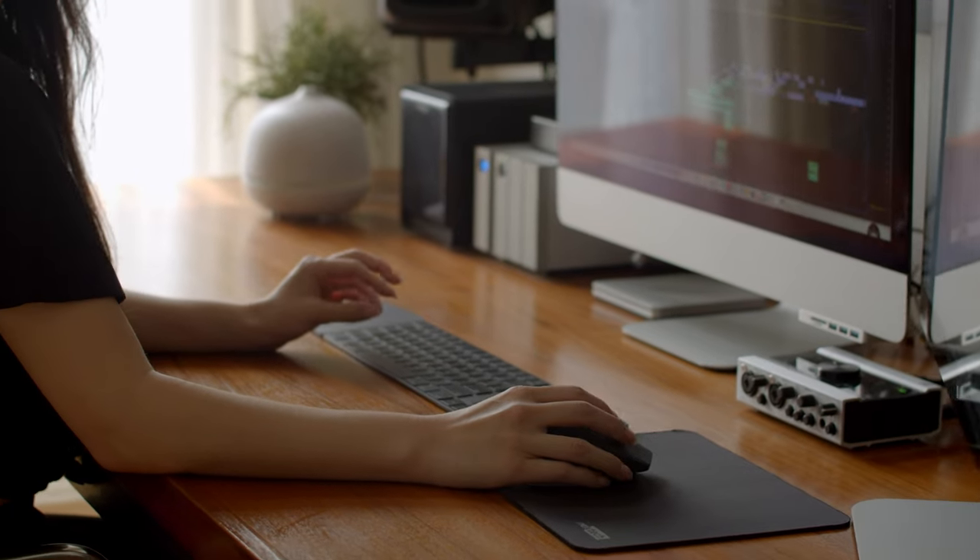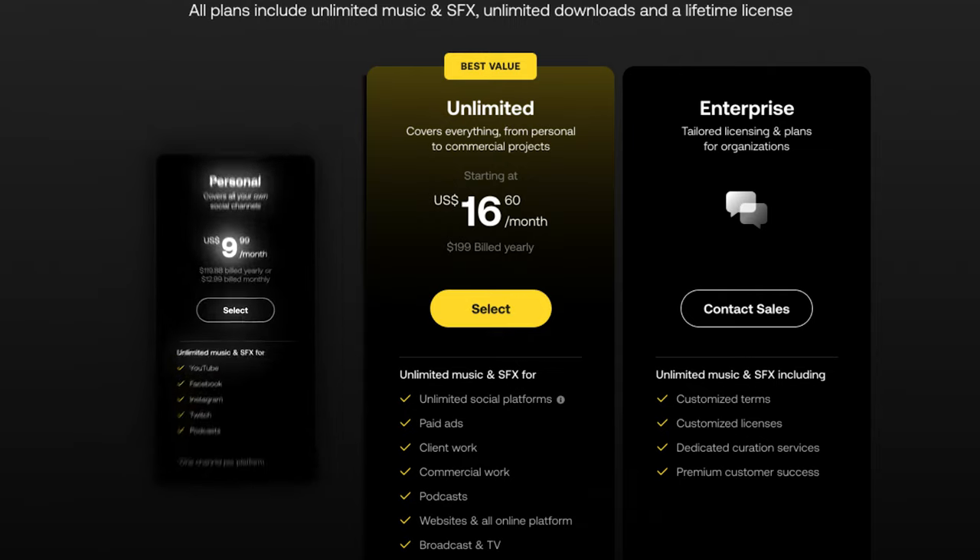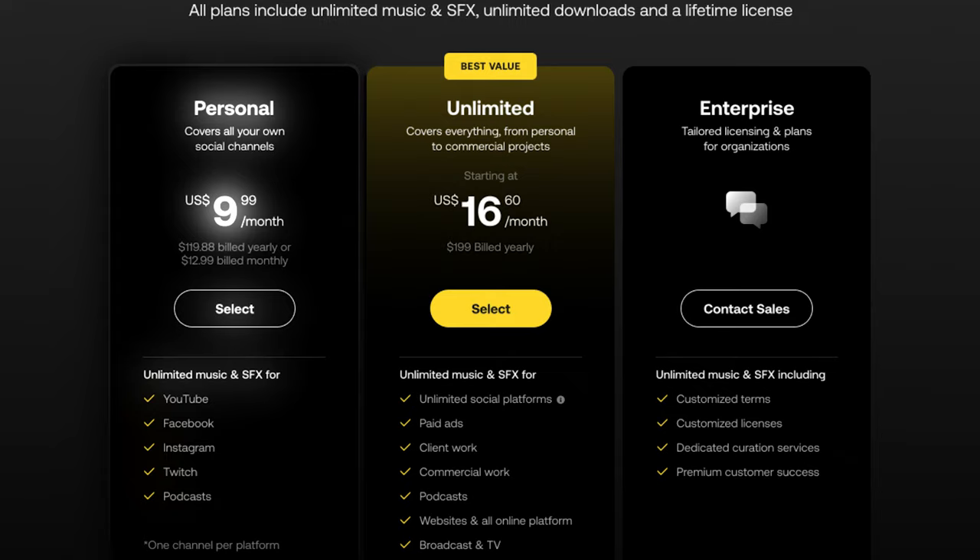I think this was such an integral addition to the Artlist catalog. It just adds so much more creative freedom to your edits. The second upgrade is in the affordability category, which is the personal plan. Aside from it being well-priced and affordable, it helps you focus a bit more on the type of content you wanna be creating.